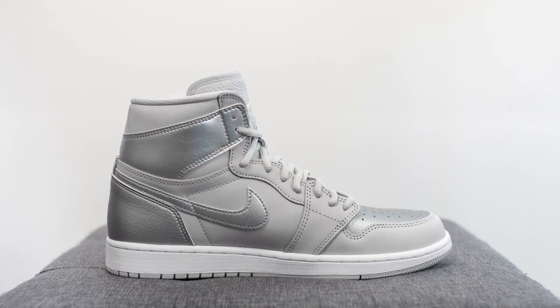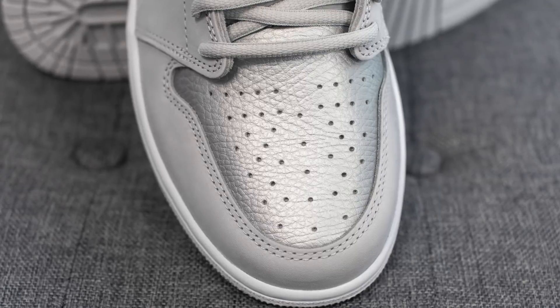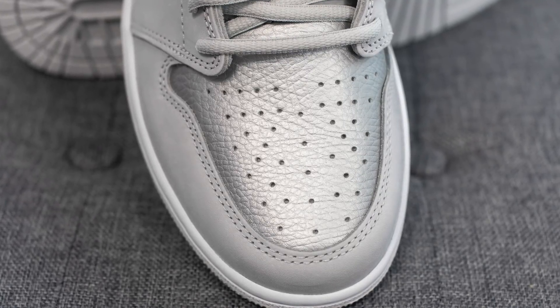Jumping back to the shoes, starting things off with the toe box — this is constructed out of the shiny metallic silver tumbled leather. We have the perforations found throughout the toe box, which is something you see on all the Jordan 1s, and the quality on this leather surprised me — it was actually pretty good.